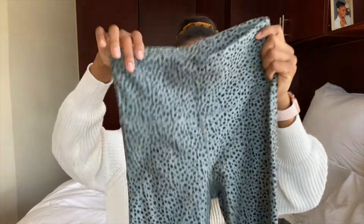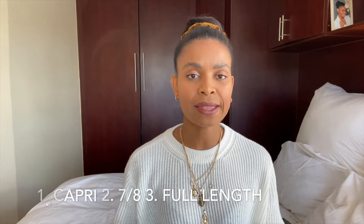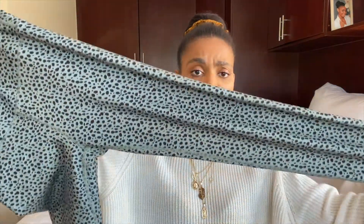I absolutely love these pants. They're high-waisted and these are the long ones — Cotton On has three lengths: capri, seven-eighths, and long. For perspective, I am 1.67 meters, and they fit me fine with just a little roll at the ankle. That's great for taller girls, and if you're shorter you can just roll them up. I love how high up they sit — you'll probably see in the video.